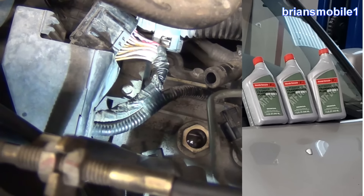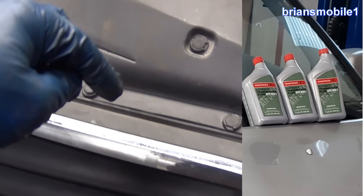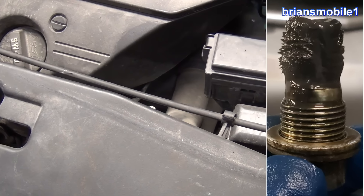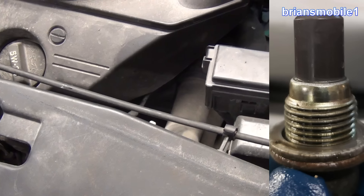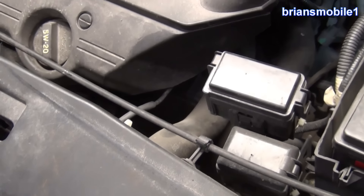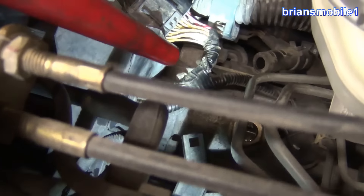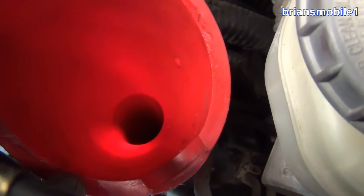You need 3.1 quarts of ATF DW-1. When you pull the plug down there, it'll be covered in metal filings like this — clean it off and make sure it looks clean before it goes back in. Snug it down — about 22 foot-pounds will do it. It would be very difficult to hit the fill hole from up here with any kind of bottle, so you've got to use a transmission fluid funnel, just like you'd use in the dipstick tube. Press it down in there.